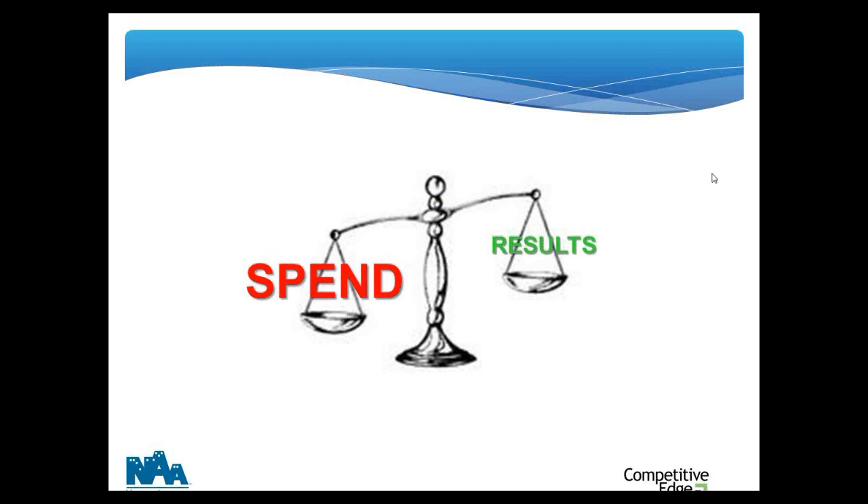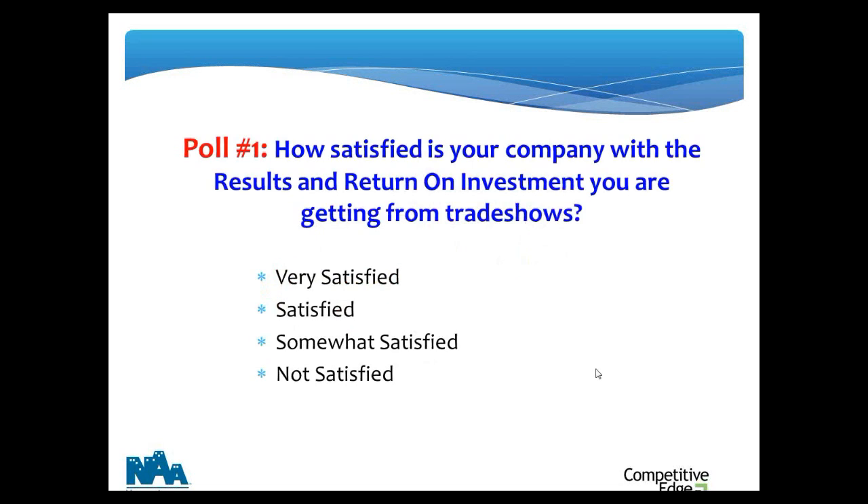For too many exhibitors in my experience, the spend outweighs the results. Many exhibitors know what they spent but they're not real clear about what they got, and they often have a hard time linking the results back to the show. Over this entire series of webinars and articles, we're trying to give you the content to shift that scale so the results heavily outweigh the spend. No matter how big your company or how long you've been exhibiting, you can get a significant ROI — the chances are good that you're just picking the low-hanging fruit right now.